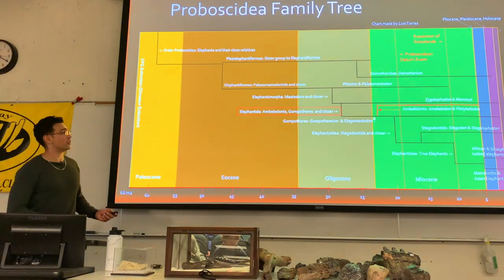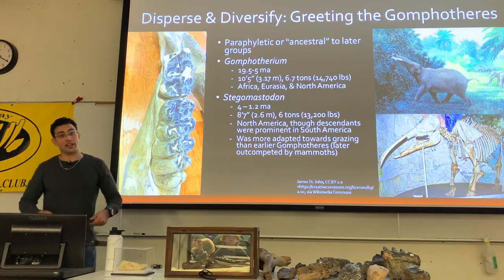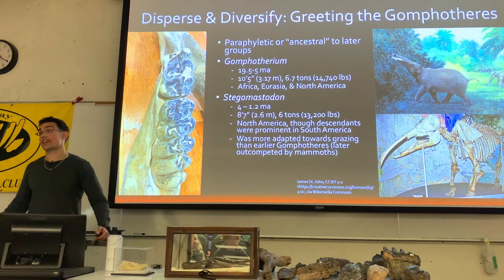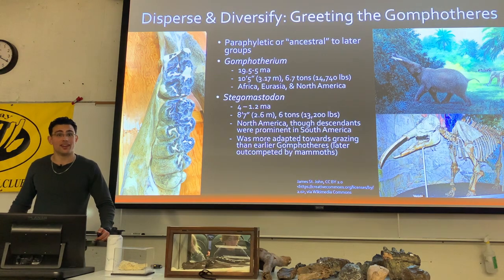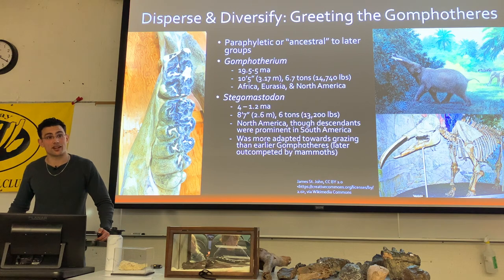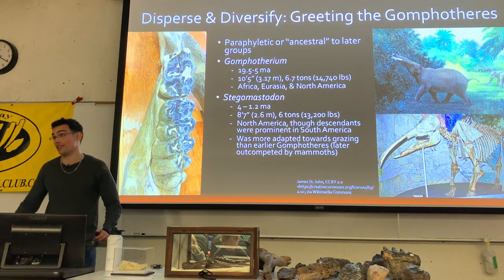One thing to note with the gomphotheres: the ones that survived into the end of the ice ages were the ones without lower tusks — the ones that had a head shape very similar to modern elephants. Having those lower tusks during the ice ages was not a great idea.